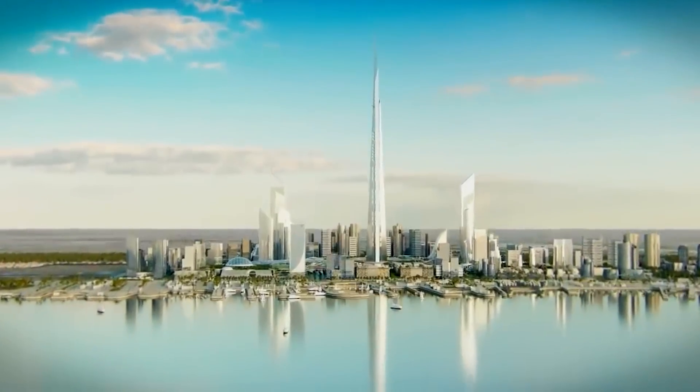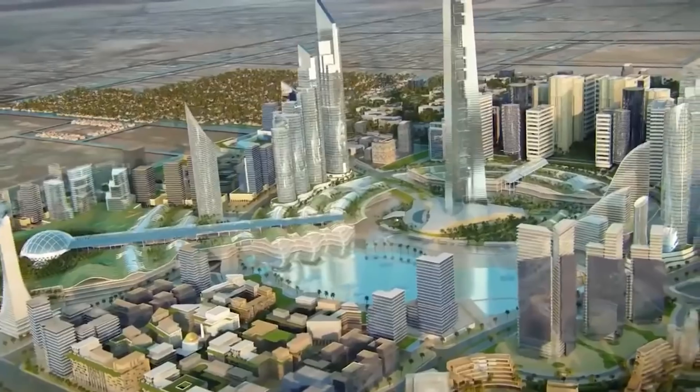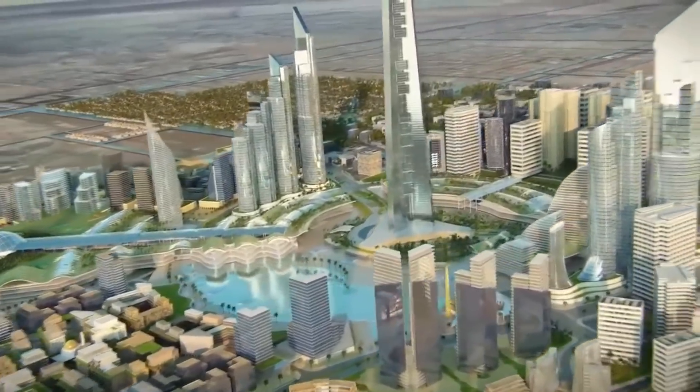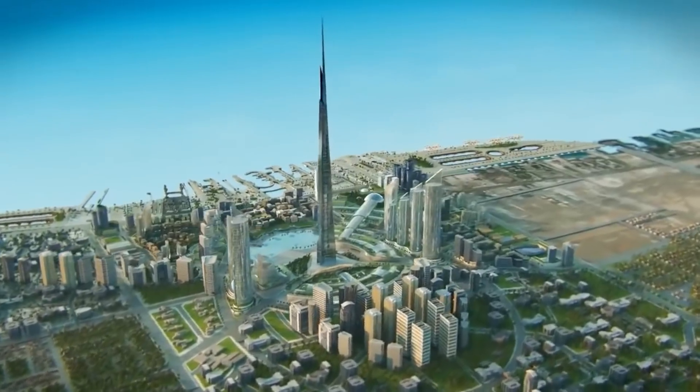Even then, it was denied that we were able to build such a tall tower, but the chief engineer said we could build a tower up to 2 km high with our current technology. The total cost will be $1.23 billion, but this could even increase due to delays.